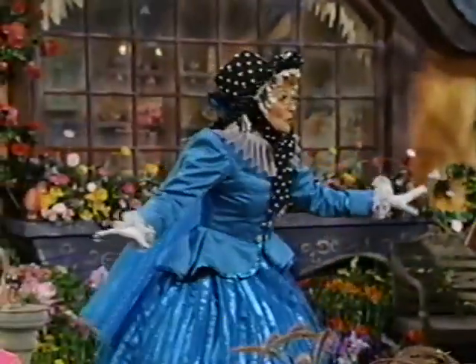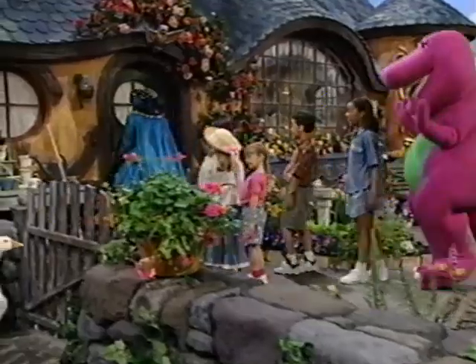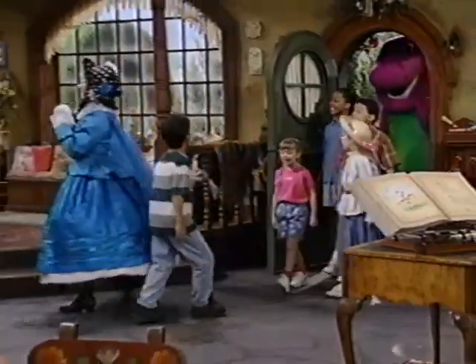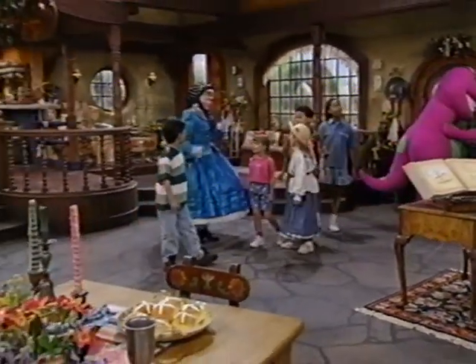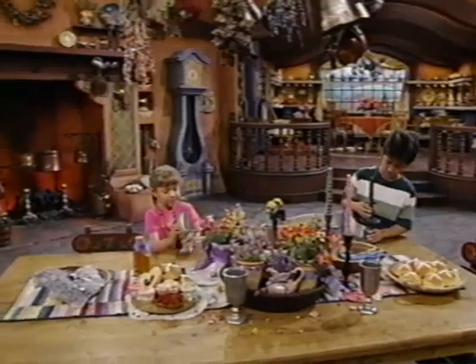Well, shall we go inside now? Lead the way. Isn't it great? Whoa, look at all this stuff. Look around, enjoy yourselves. Everything I have was meant to be shared with girls and boys.